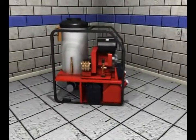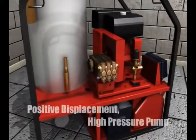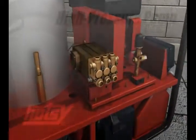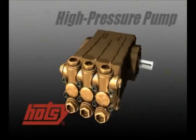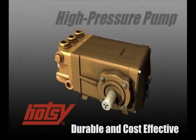Central to every HOTC pressure washer lies the heart of the machine, the HOTC positive displacement high pressure pump. HOTC has been manufacturing industrial strength pumps since 1984. With years of use and the toughest working conditions, HOTC pumps have proven to be one of the most durable and cost efficient pumps on the market.